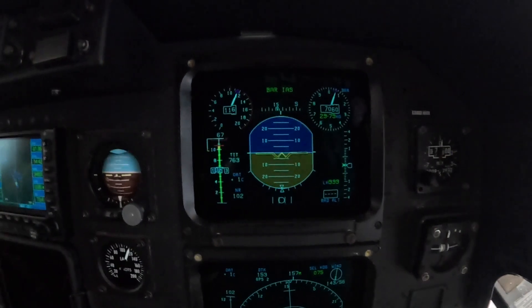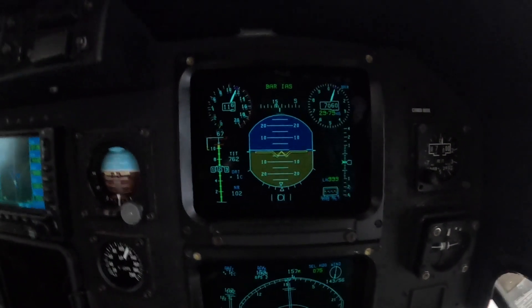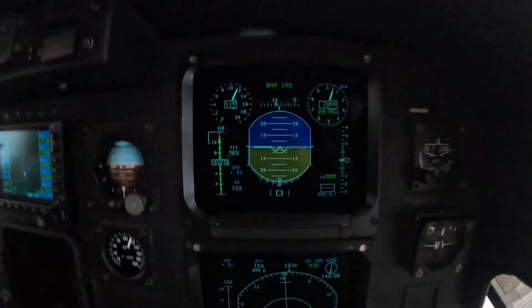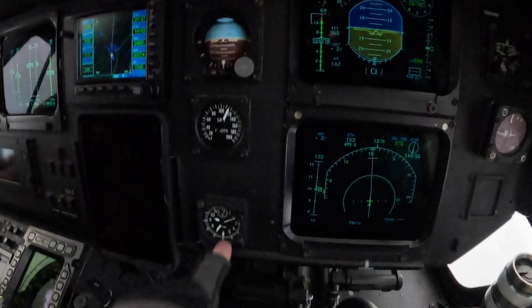Along to the sides, we've got the various standby instruments - those are backup instruments: AI, airspeed, altitude, turn and slip, and an old school clock.